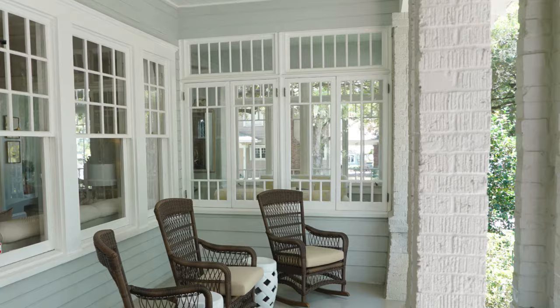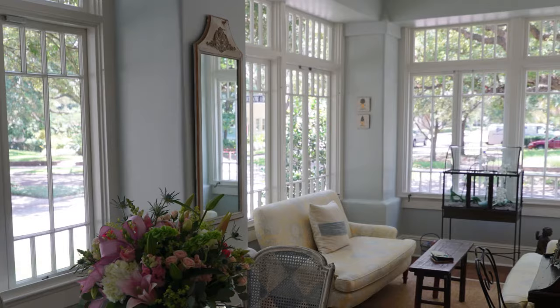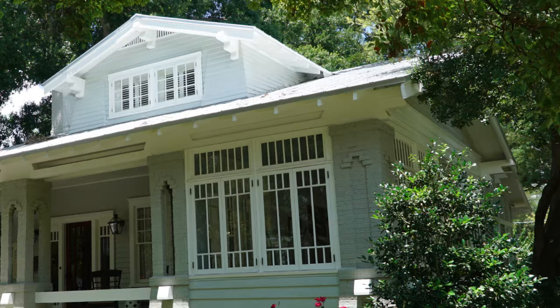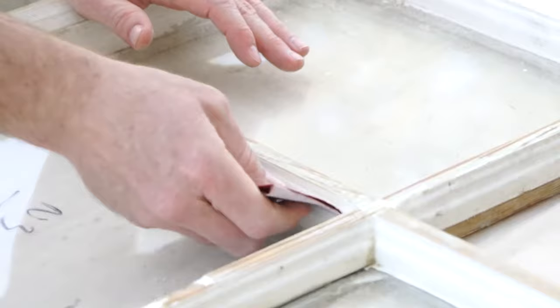Because we're in a historic district, we weren't allowed to take out windows or add windows, so we just wanted to make them look as beautiful as we knew they could be. Our house is featured in the architectural review guidelines for how you're supposed to restore your windows, so I felt added pressure to do it right — that's why we wanted to hire Steve. Steve was really easy to work with; I loved his team. They were all very professional.